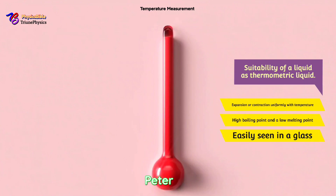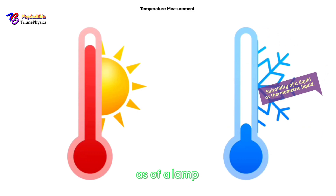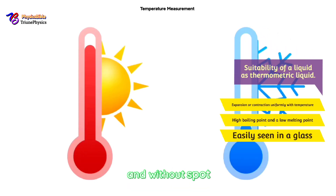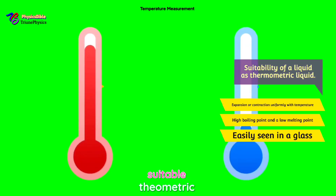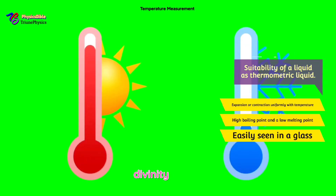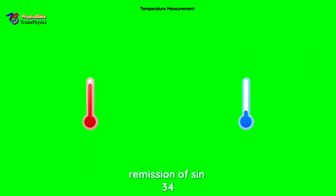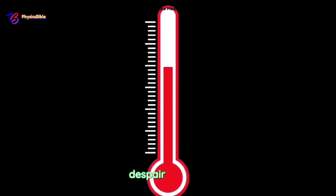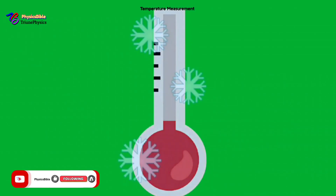Number three: it should be easily seen in glass — it should not wet glass and should be opaque. As in 1 Peter 1:19, 'the precious blood of Christ, as of a lamb without blemish and without spot' — which is why blood is a suitable thermometric substance for the divinity, shed for the remission of sin. John 19:34: 'one of the soldiers pierced his side and forthwith came out blood and water — the thermometric substance.'